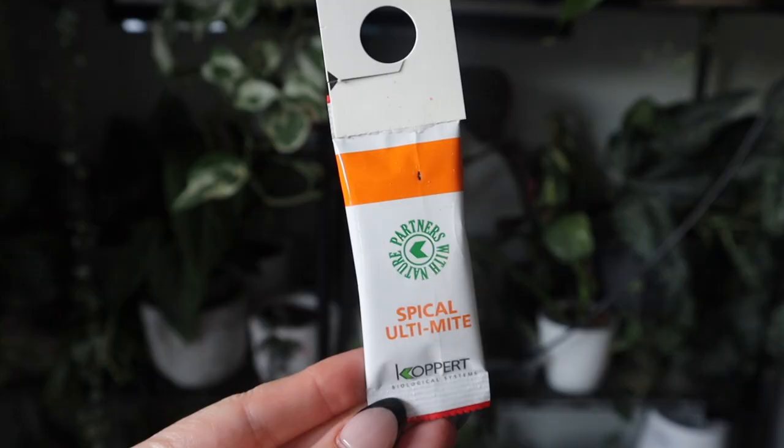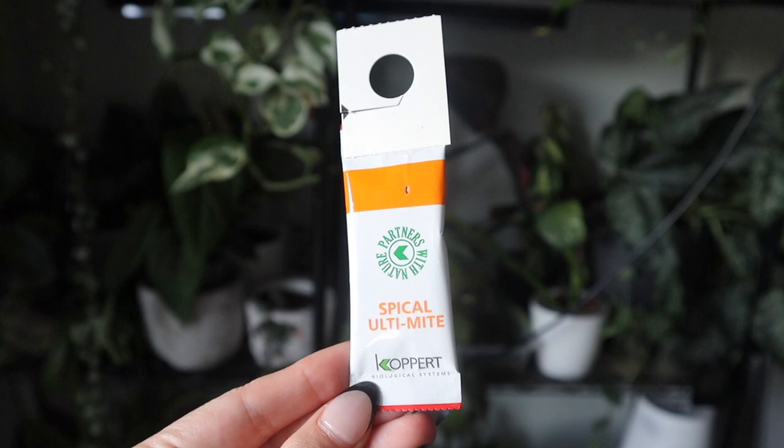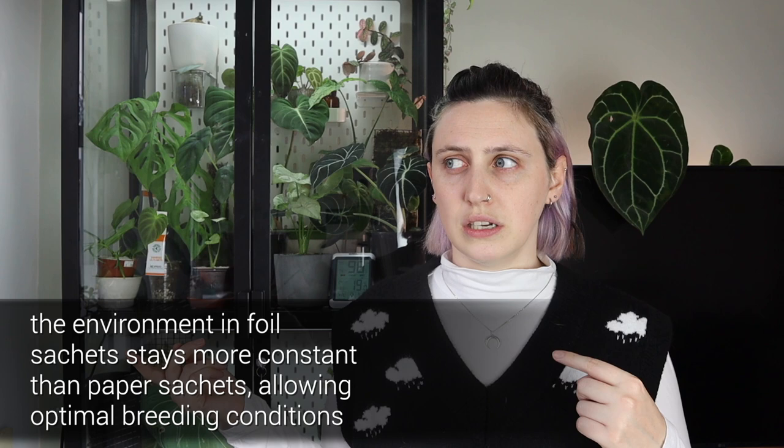When you're using predatory mites preventatively, you'll likely use sachets like this. These are foil sachets from Dragonfly Ltd — there are paper sachets as well, but foil sachets are better as they're more waterproof. Each sachet contains about 750 adult predatory mites, and the sachet will release them over a three to four week period, after which you'll have to replace the sachets.